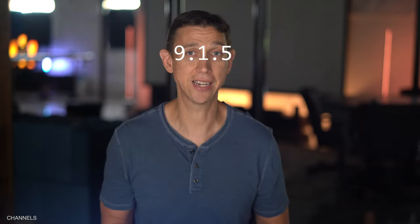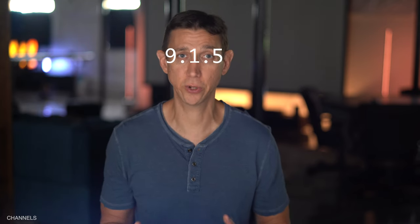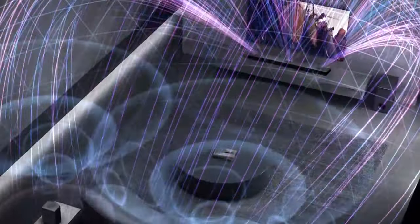Channels. As mentioned, this is a 9.1.5 channel system — 15 discrete channels, which is a lot. The first number, 9, means nine separate channels dedicated to going horizontal, often referred to as ear-level channels. The dot-1 in the middle refers to the low-frequency channel managed by the subwoofer. The third number, 5, refers to the number of upward-firing channels shooting up and bouncing off the ceiling, doing their best to mimic ceiling-mounted speakers.